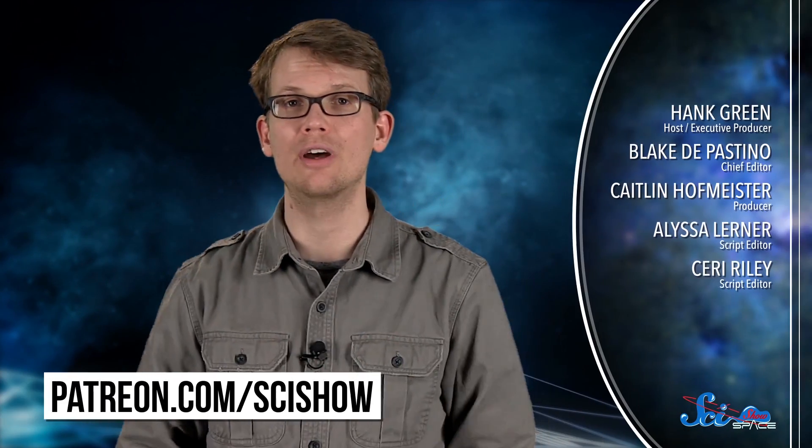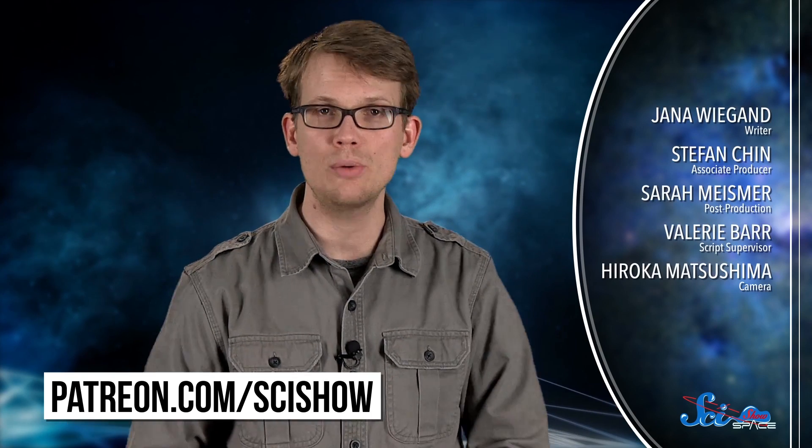Thanks for watching this episode of SciShow Space, and thank you especially to all of our patrons on Patreon who make this show possible. If you want to help us keep making episodes like this and get some pretty cool stuff, you can go to patreon.com/scishow to learn more. And don't forget to go to youtube.com/scishowspace and subscribe.